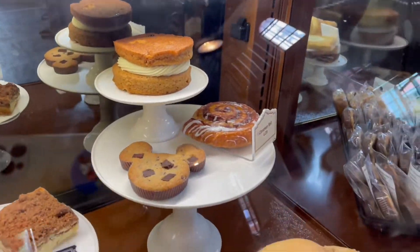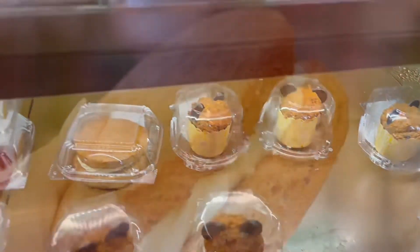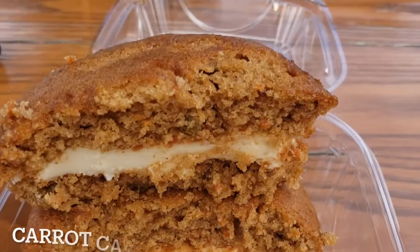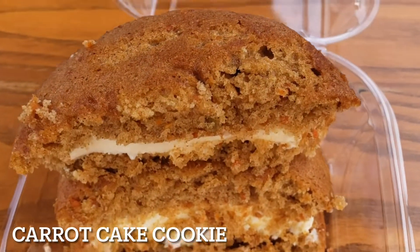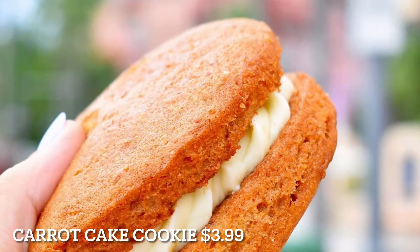Our fifth snack is a carrot cake cookie, also available at Trolley Car Cafe. It is a delicious and super moist carrot cake sandwich filled with an incredibly yummy cream cheese frosting. It is a really big treat for only $3.99.